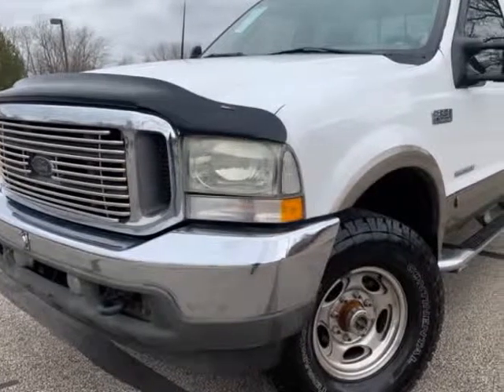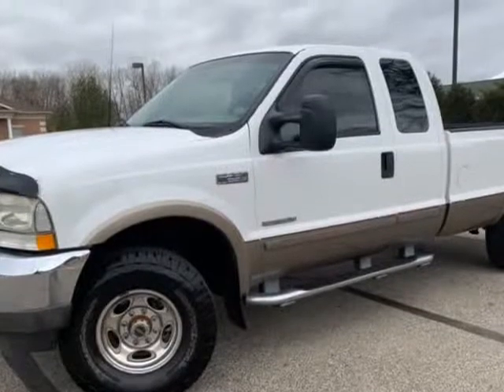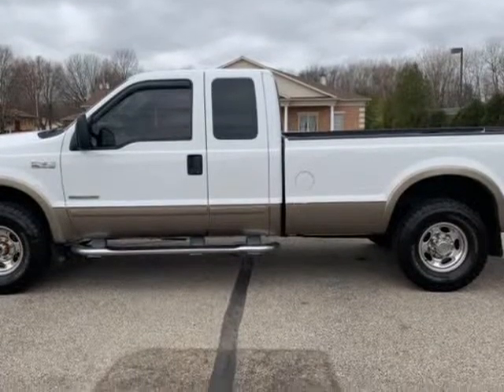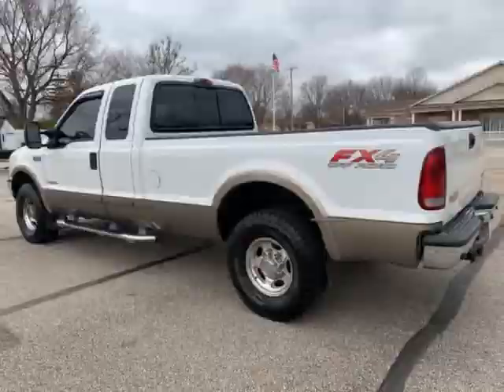This 2003 Ford Super Duty F-250 is brought to you by Imports Auto Group LLC. Last year of the best diesel Power Stroke Ford ever built — the 7.3. Super Duty F-250, 5-speed auto transmission, 4x4, Lariat edition.